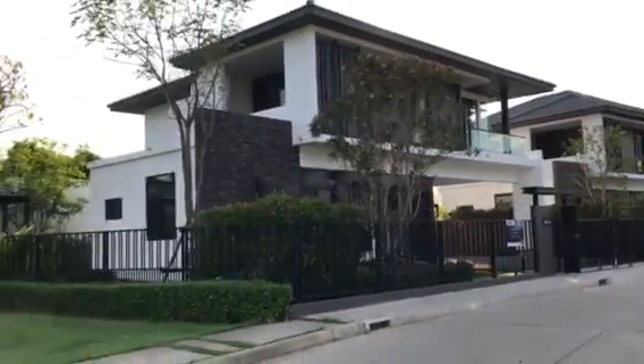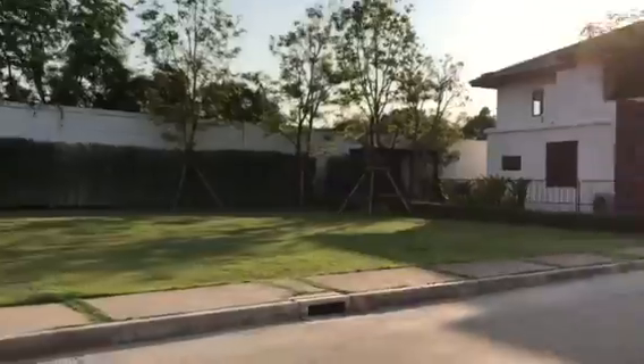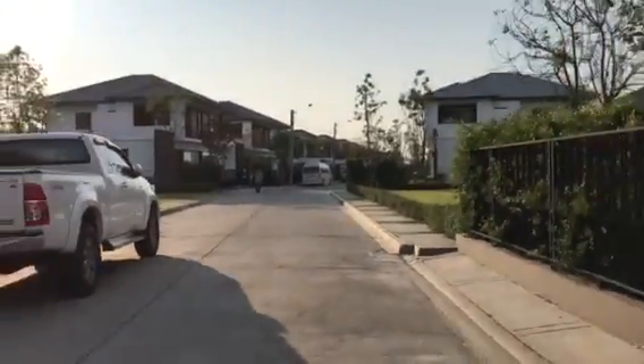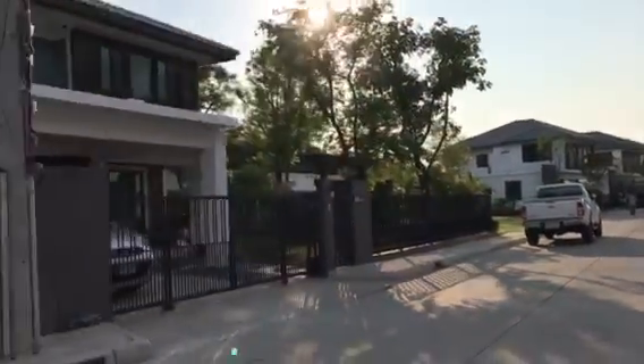This one is 14.5 million baht, 85 square wah, and this is the road — a future road, if it's possible — and you can see the homes around here.